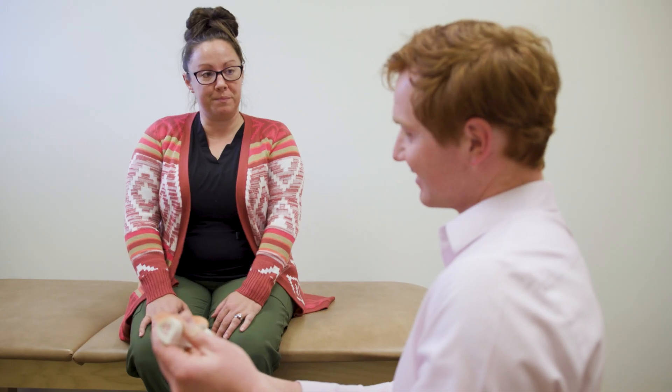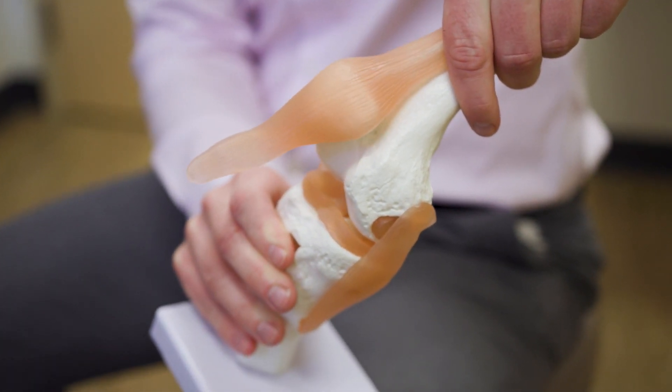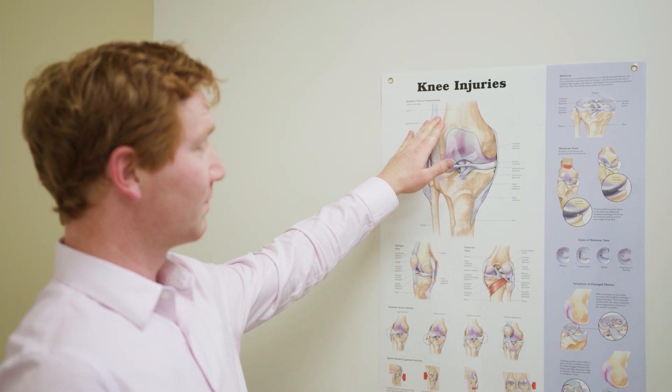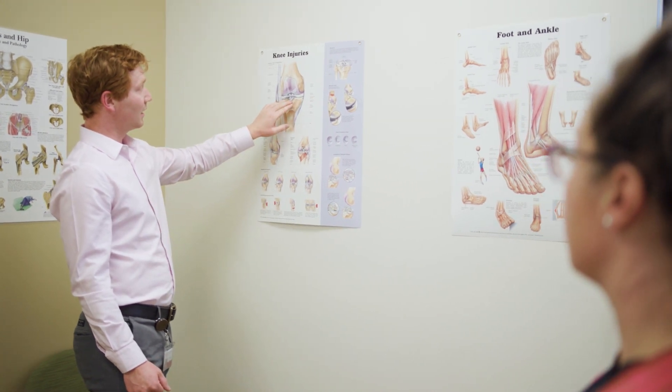That excludes partial injuries where there may be some residual function of the ACL, but a full tear of the ACL is something that will only be fixed with surgery. We do know now that the ACL doesn't grow back into our own knee until about nine months, and maybe even up to 12 months, so there's definitely a higher risk of re-injury in that recovery period. That's why many surgeons are very careful when returning patients to full contact sports.